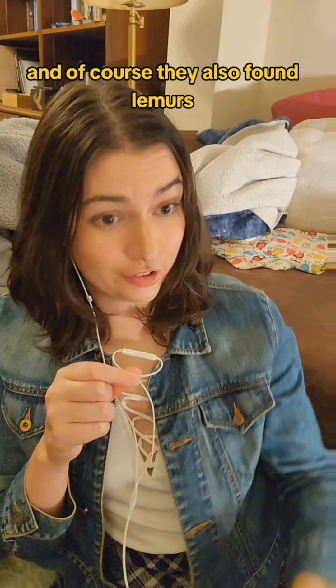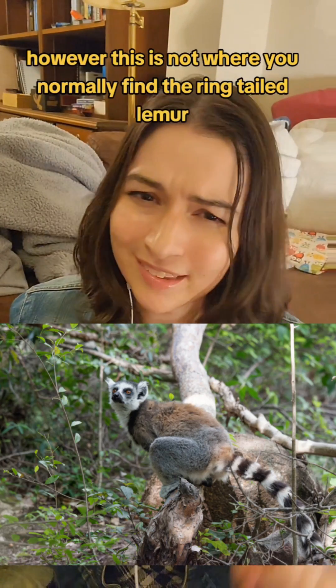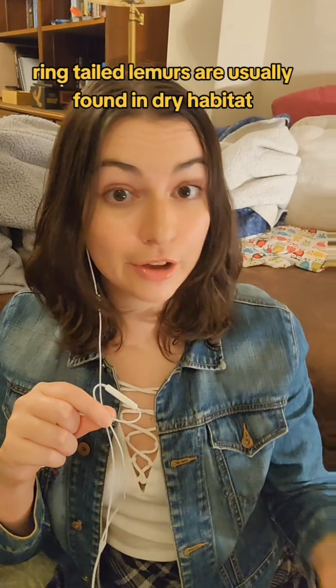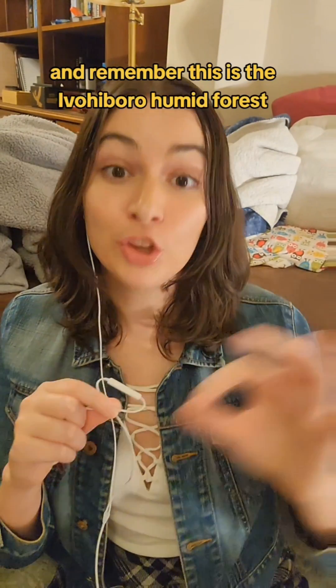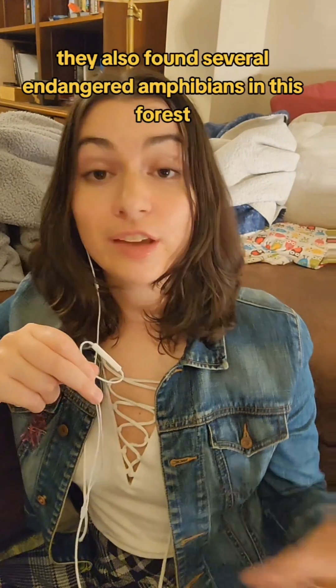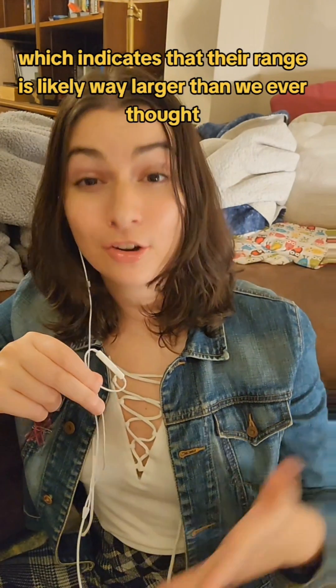And of course, they also found lemurs — lemurs are the face of Madagascar — including the ring-tailed lemur. However, this is not where you normally find the ring-tailed lemur; ring-tailed lemurs are usually found in dry habitat, and remember, this is the Avi-avi Bore humid forest. They also found several endangered amphibians in this forest, which indicates that their range is likely way larger than we ever thought.